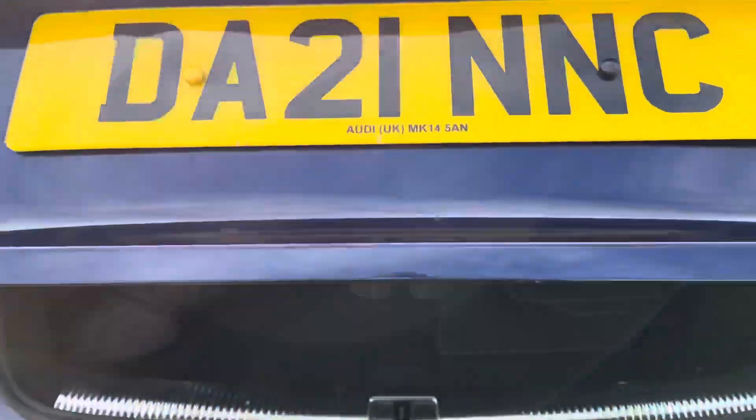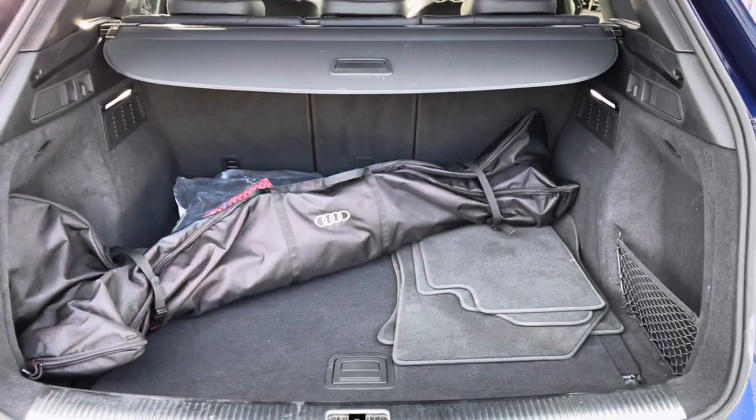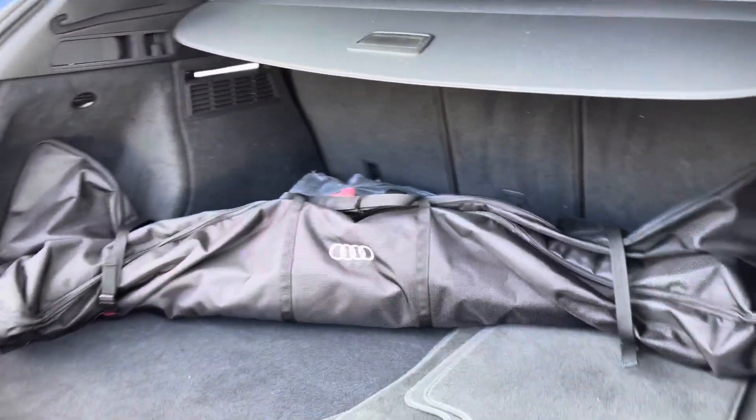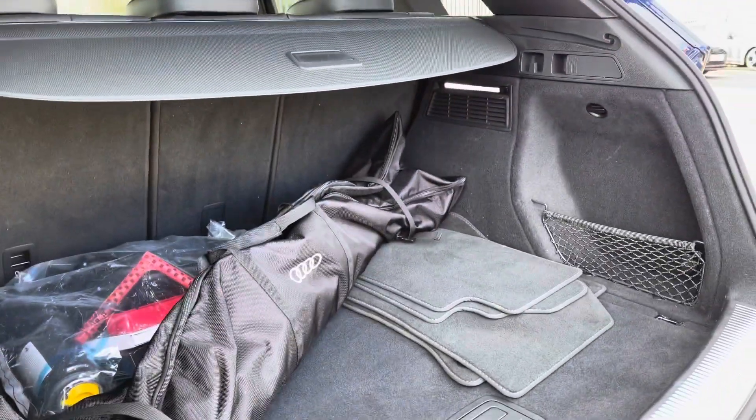As we open the boot, you can see the practicality of the vehicle. With the roof rails, there's a huge amount of boot space — you'll have no trouble getting luggage, shopping, or prams in.